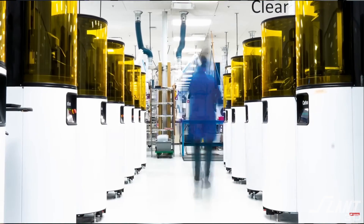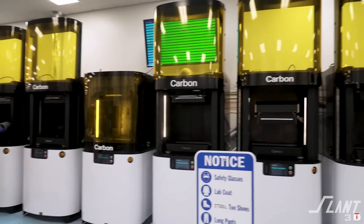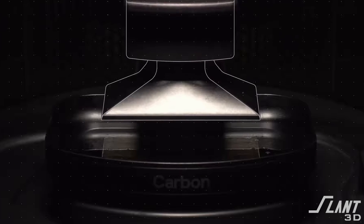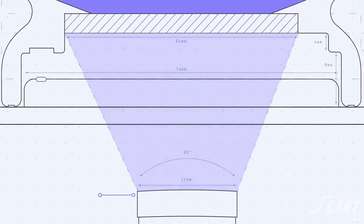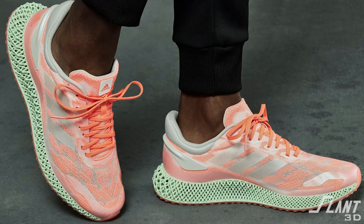Around 2016-2017, Korman was browsing LinkedIn and saw a video from a company called Carbon 3D. At the time, Carbon 3D was valued at about $500 million to a billion dollars. They had released a new type of 3D printing technology called digital light synthesis — a resin printing tech that looked fast and capable of creating what might be a shoe sole. So Korman reached out, and they ended up collaborating to create the Futurecraft 4D.